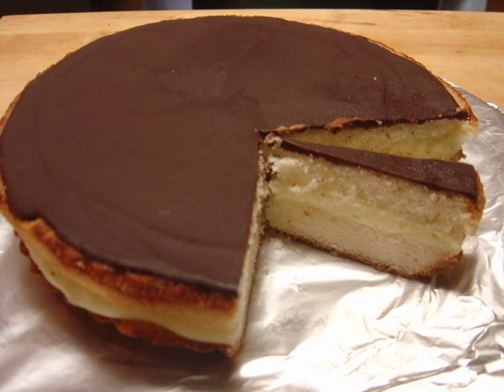A Boston cream donut is a name for a Berliner filled with vanilla custard or crème pâtissière and topped with icing made from chocolate.